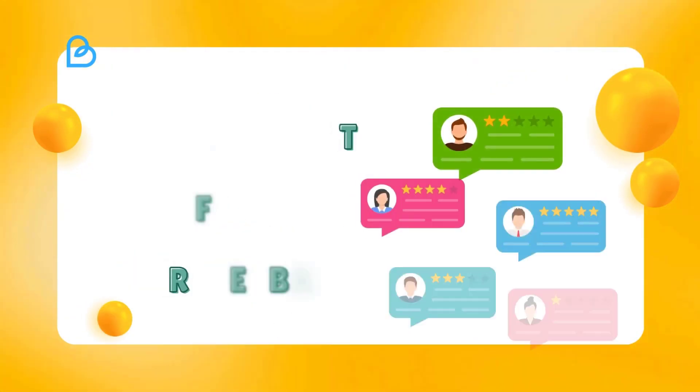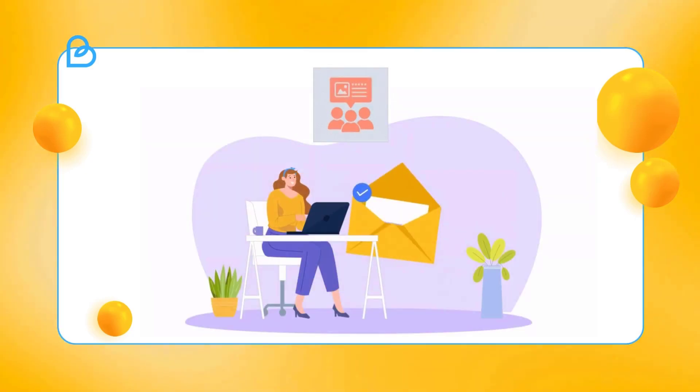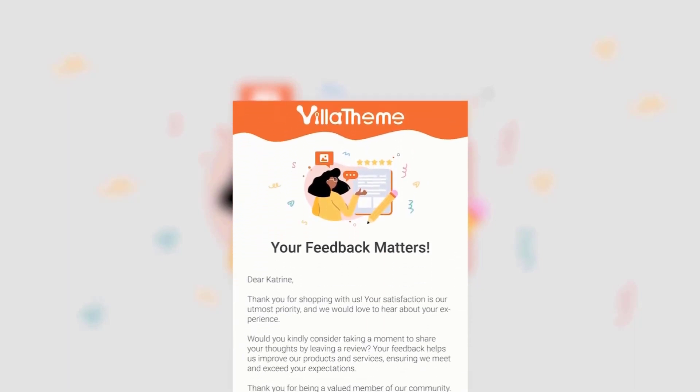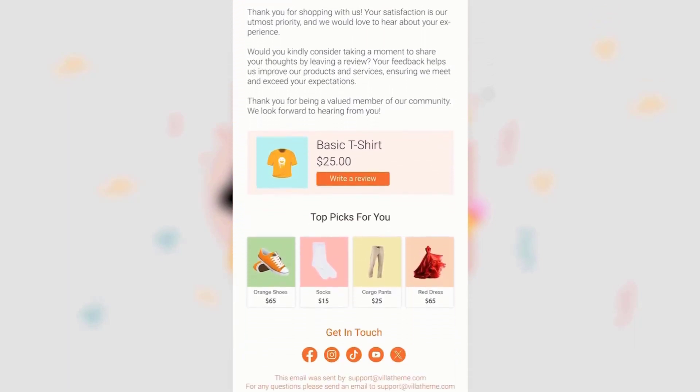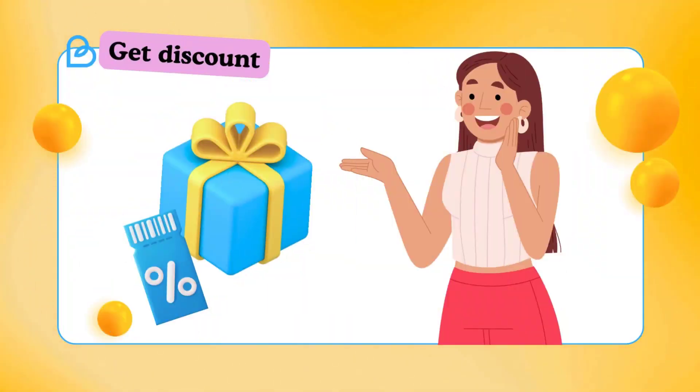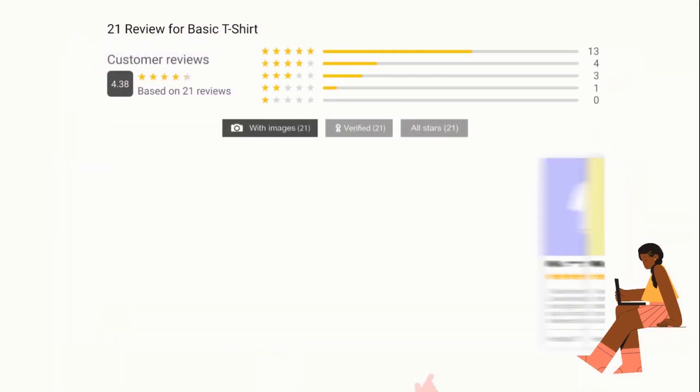Discover the power of visual feedback with WooCommerce Photo Reviews — review reminders, review for discounts, inspire trust and engagement through captivating images and videos. Start by effortlessly increasing review submissions: automatically send customers review reminder emails, redirect them to a well-designed review form, and optionally reward them with coupons to boost loyalty.